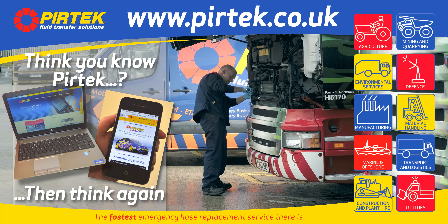Our sponsors have got a new website, www.pertek.co.uk. Check it out.